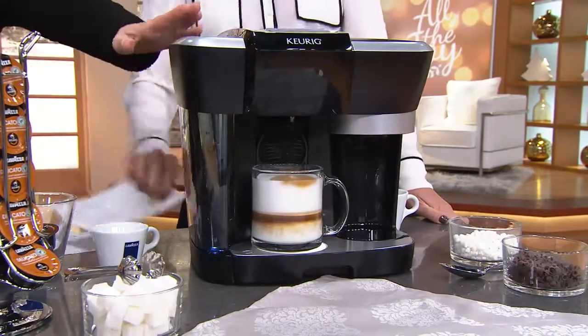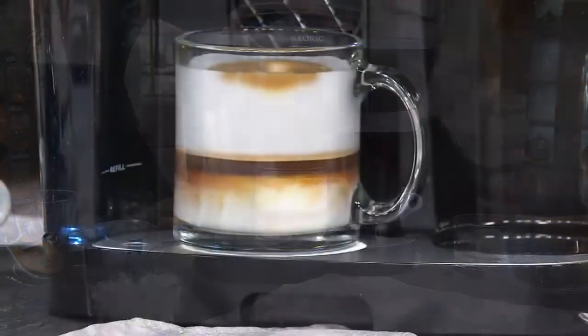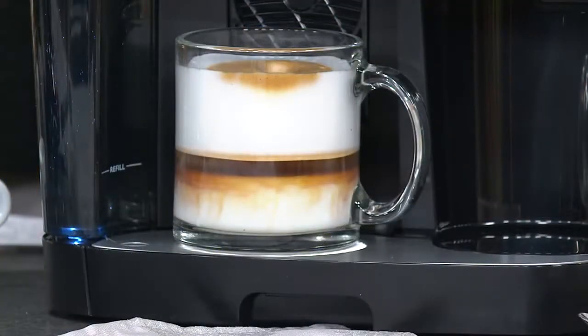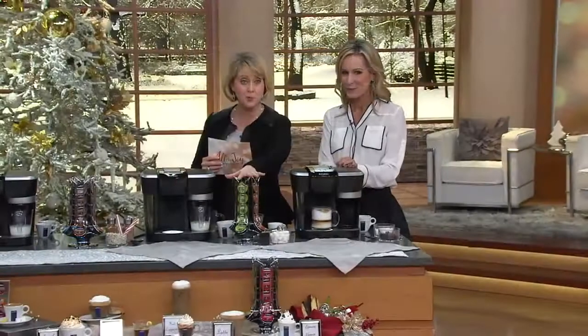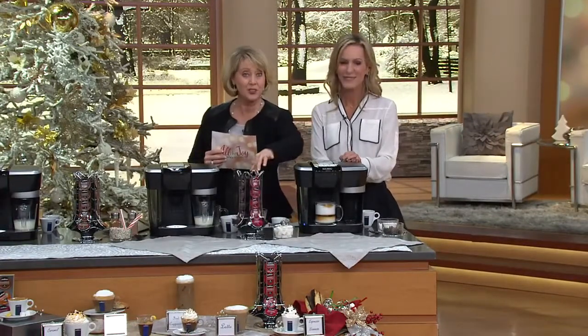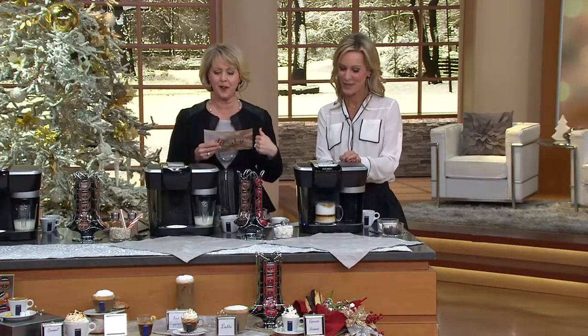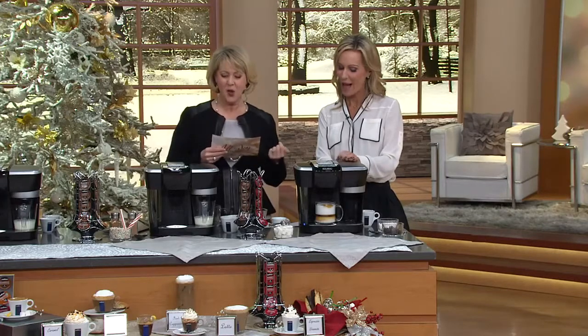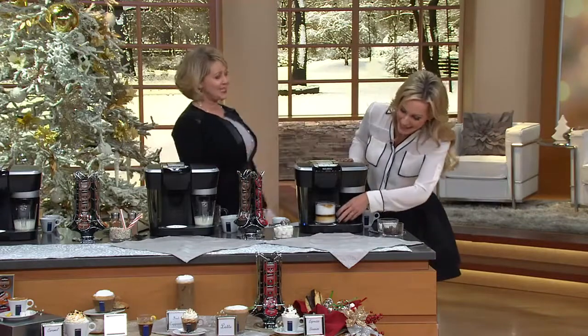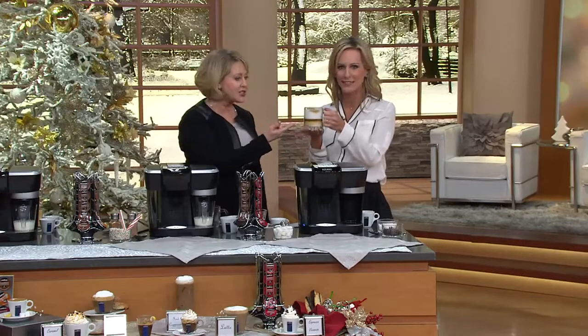If you like cappuccinos, lattes, and macchiatos, then this is the machine for you. The machine alone should value at $245, but we're also going to include the coffees, the espressos, and the carousel — not for $245 or even more. How about $149.76, or six monthly payments of $24.96.